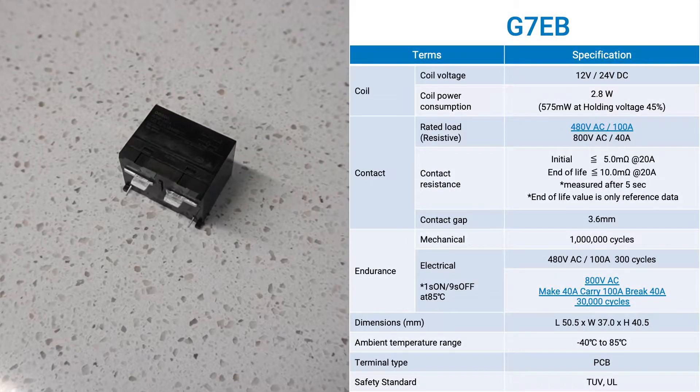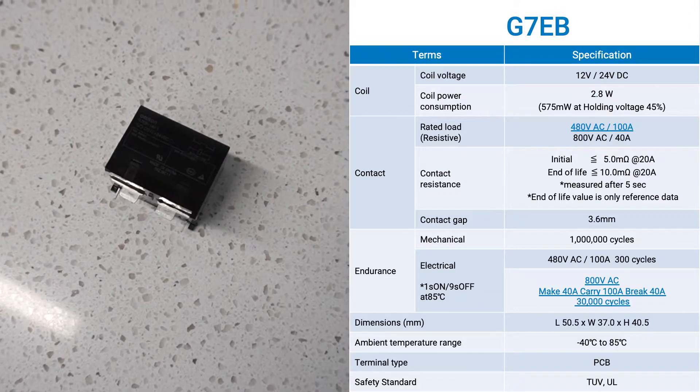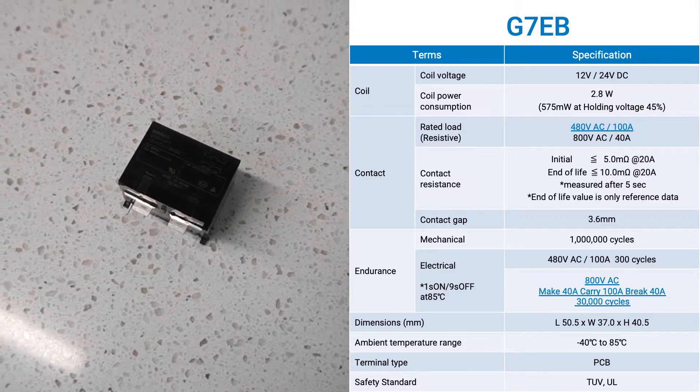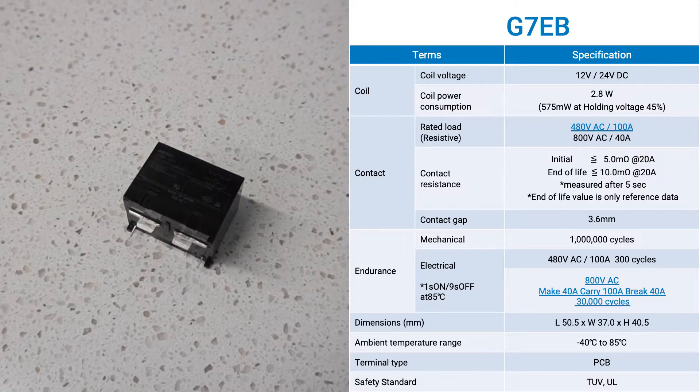Our newly released G7EB is rated for carrying up to 100 amps at 800 VAC for 30,000 cycles. Its power consumption is very low — only 575 milli-watts.